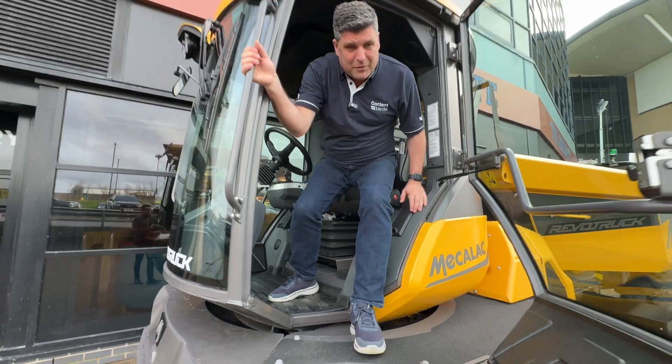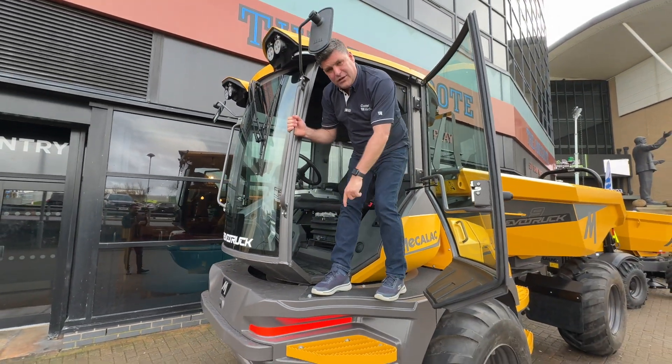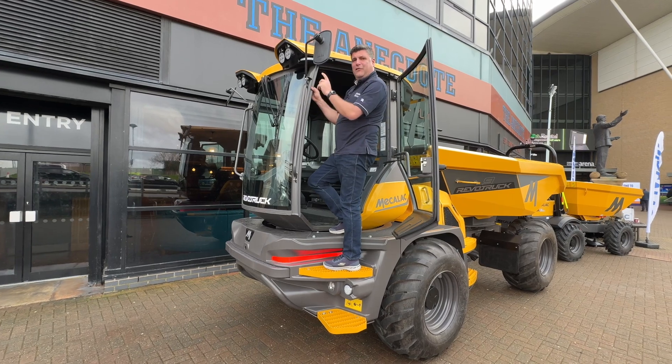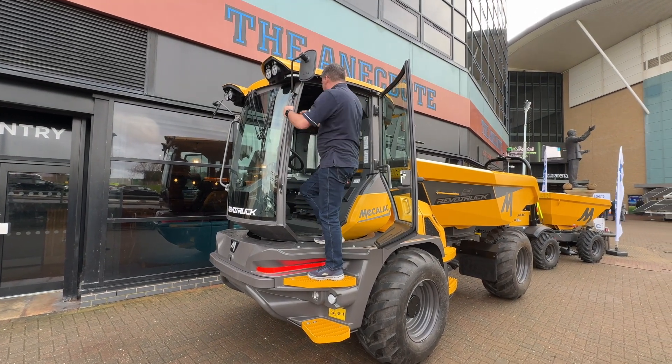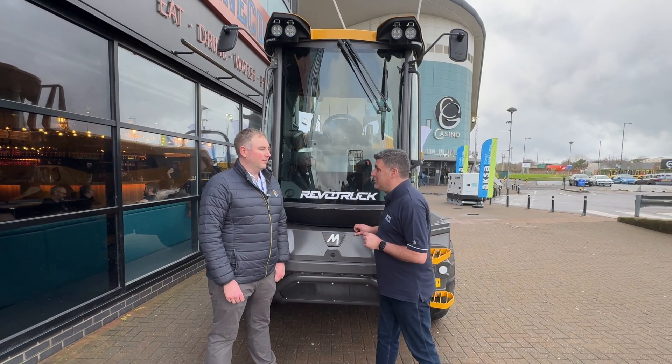Follow me down as we come down — by the way, folks, new steps that have been introduced here. They've now got these new mirrors. I can see myself quite nicely in that one. So now I'm joined by Adam Phillips, Mecalec UK.